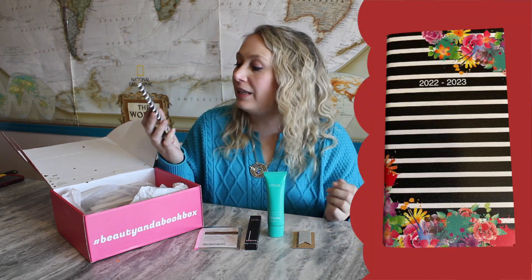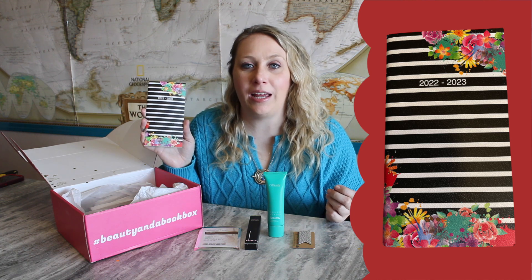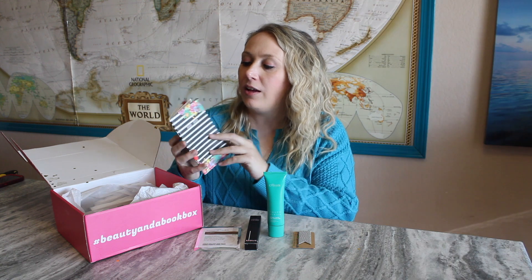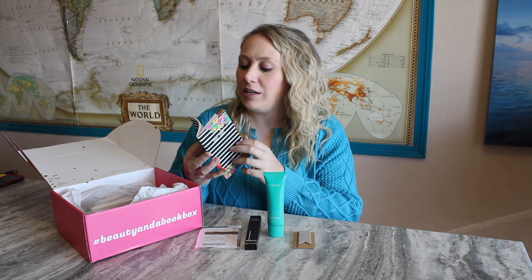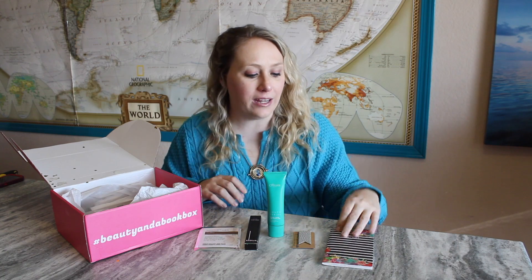My very first planner for 2022! I knew I was going to start seeing some planners for the next year with it being December, and this is the first one I've received. I love that this one's more travel size — I can fit it in my purse because I'm always out and about when the doctor's calling or someone needs to book an appointment, and I have no idea what my schedule is. Now I can keep one with me in my purse, and this one is a two-year planner — good all the way till 2023. It's beautiful.